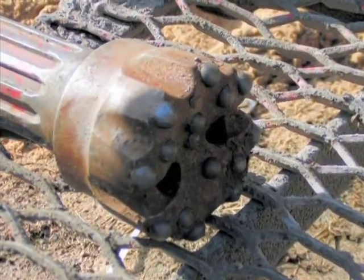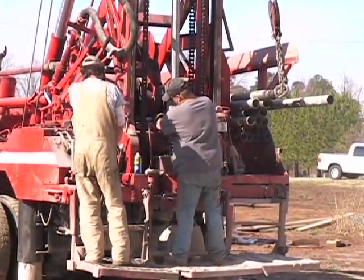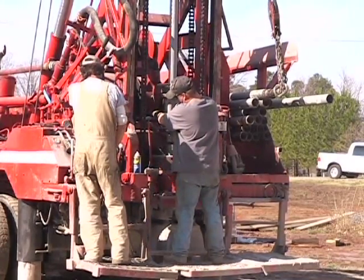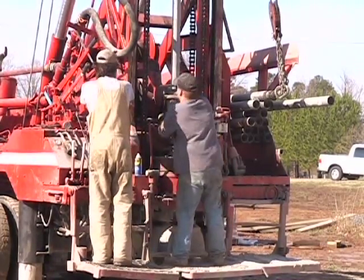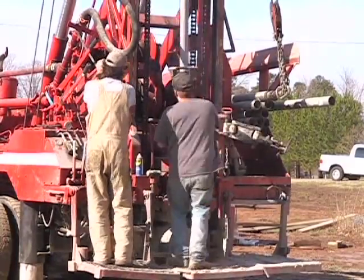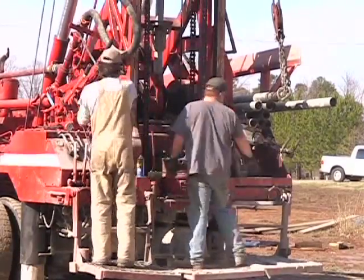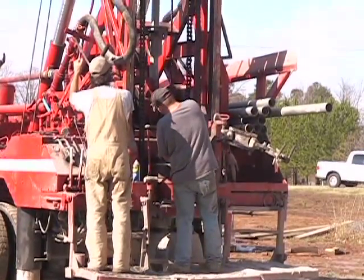A carbide-tipped hammer bit is installed for the remaining drilling process. This bit normally can drill three to ten holes. Sections of drilling pipe are normally 15 to 20 feet long. The process of adding a section of pipe while drilling is called tripping in the hole. Likewise, the process while removing the pipe is called tripping out the hole. A pipe collar is used during the tripping out process to prevent the remaining sections of pipe from falling to the bottom of the hole.